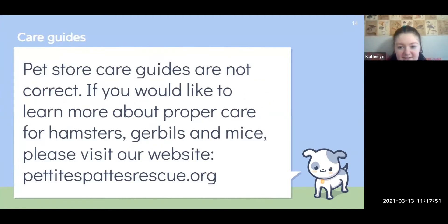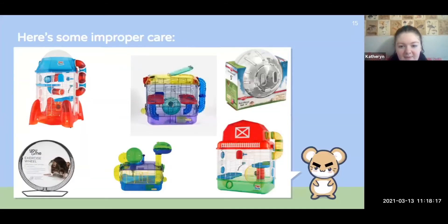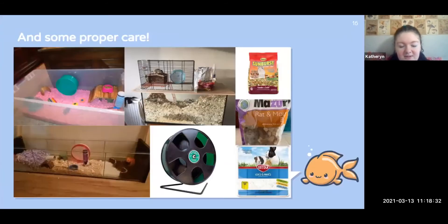Pet store care guides aren't really that great because they don't have research behind them. They're getting a little better over time, but if you'd like a simple care guide, we have one at our rescue — it's Petite Pattes Rescue, linked below. Some improper care you'll see at the pet store includes those colorful small cages. They look like a toy rather than a proper cage. Better options would be tanks, bin cages, or DIY cages that are big enough and meet the requirements.